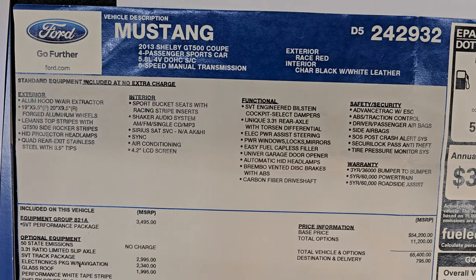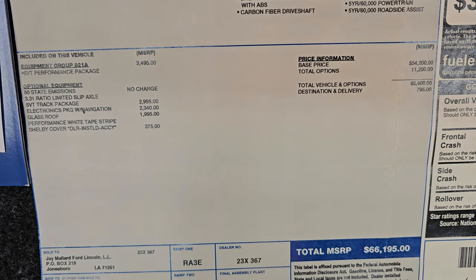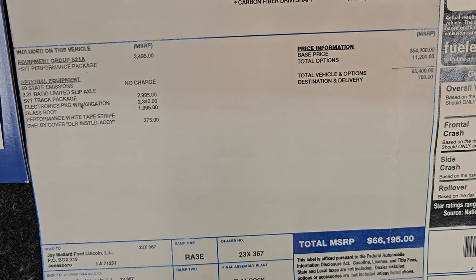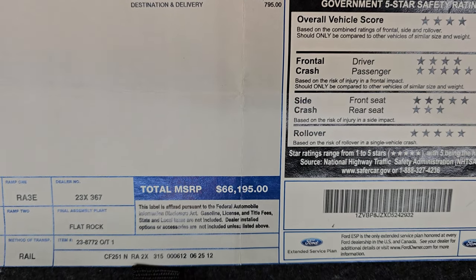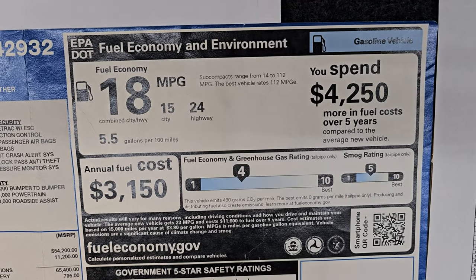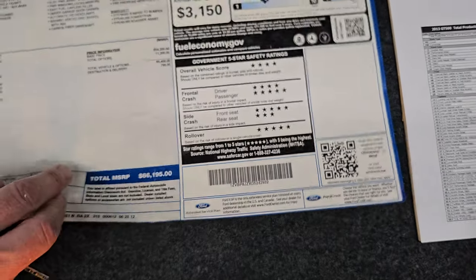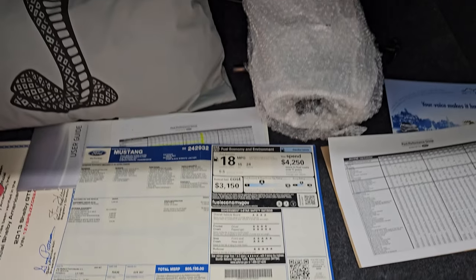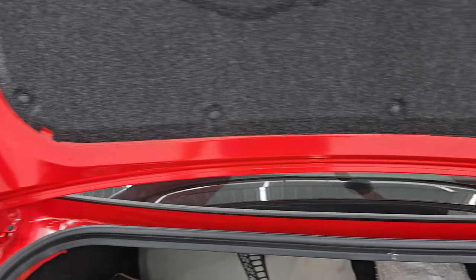Here's the original window sticker. The optional equipment starts with the SVT Performance Package at $3,495, the track pack at $2,995, the electronics package with navigation at $2,340, and the glass roof at $1,995. The car cover was $375. With destination and delivery, the total MSRP on this one was $66,195. This car gets 15 city and 24 highway, averaging 18 mpg. The trunk is very nice and clean inside and it also has the original prop rod for under the hood.